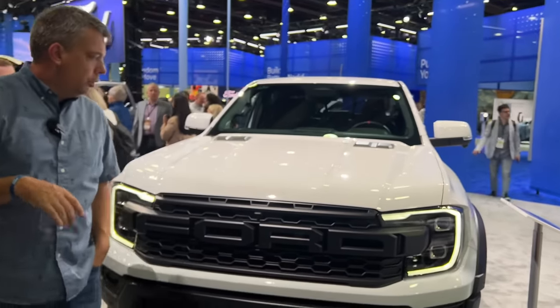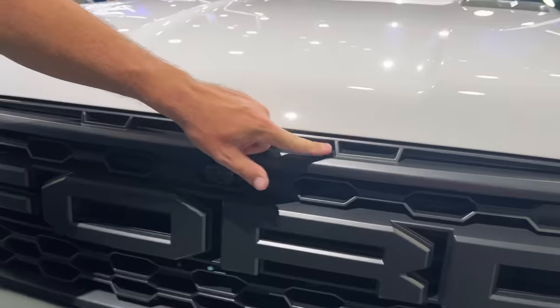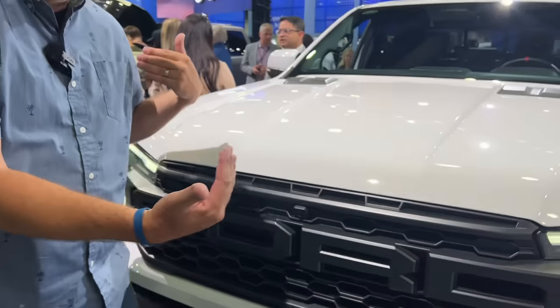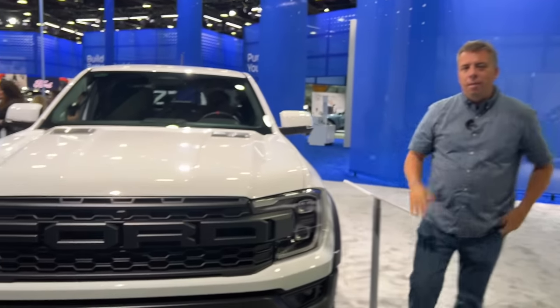There you have it — the latest Raptor lineup, all here at Detroit 2023. One fun note: the Ranger Raptor does not have amber marker lights in the grille because it's technically not over 80 inches wide. But it's a Raptor without amber lights — mind blown. Let me know what you think, and I'll see you next time.